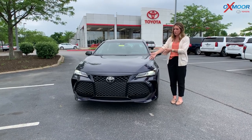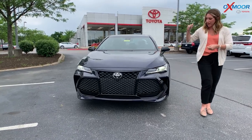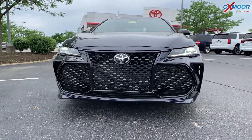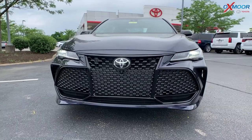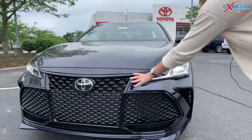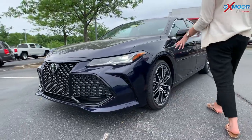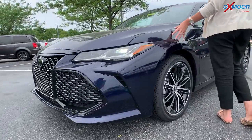So let's go ahead and start in the front. This is going to have your LED daylight running lights. You are going to have the LED headlights. You do have this black grille up here.